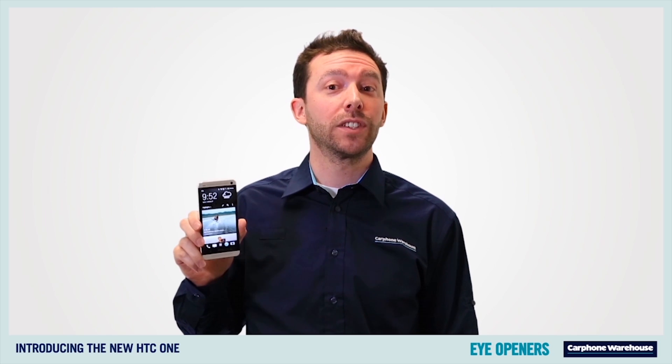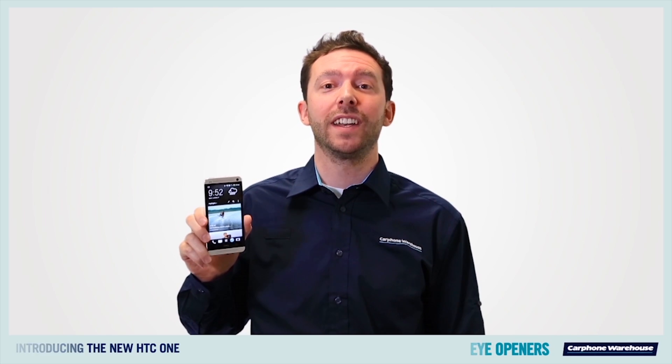Like what you've seen? Head over to CarphoneWarehouse.com now or visit us in store to find out more.